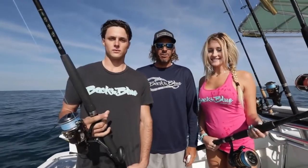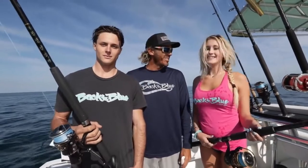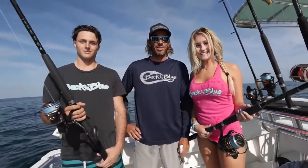Welcome to Back to Blue. We're here on the boat today with Captain Shane Ryan guiding us into some bottom fishing. I'm here with Daylin and Peter, and this is Daylin's first time fishing. First time fishing. This should be interesting — I hope you enjoy it.